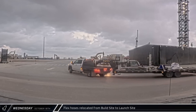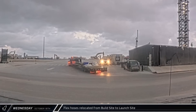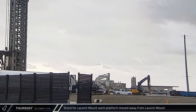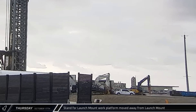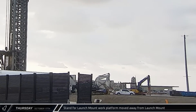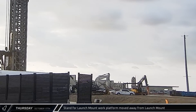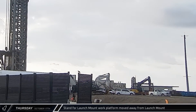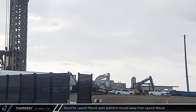The truck quickly arrived at the launch complex and began backing in towards Pad B. An excavator at the launch complex began its Thursday morning by moving waste collection bins, nicknamed Skips, into position as the stand for the launch mount work platform began rolling off the site. The excavator soon got to work tearing up the concrete with a hydraulic hammer.